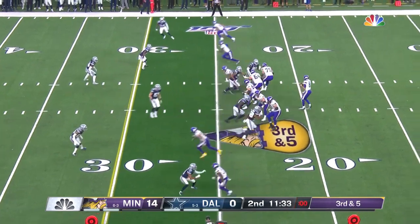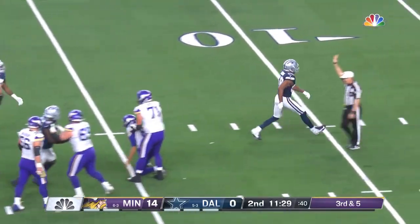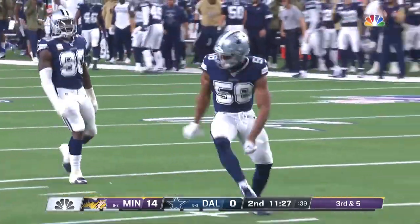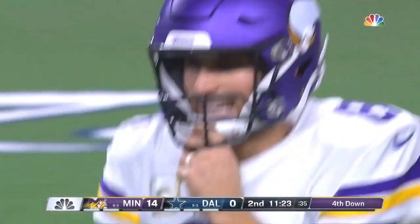Backfield on the third and five, the play clock to zero. Does he get it away? But down he goes! Robert Quinn — the sackmeister now, seven-and-a-half sacks for him.